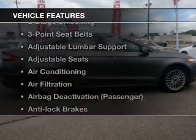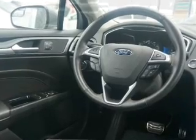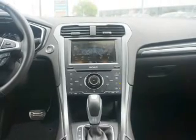And with these notable features you won't want to miss out on the opportunity to own this amazing ride: keyless entry, leather seats, power windows, cruise control, Bluetooth wireless, an alarm system, and power steering. Call today to schedule a test drive.